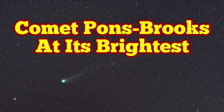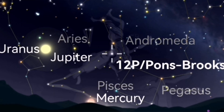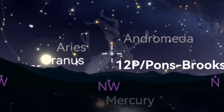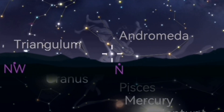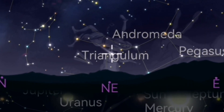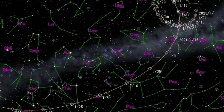Comet Pons-Brooks is now visible with the naked eye. You don't need any optical aid just to see it, but you have to know where it is. With optical aid like binoculars and wide-angle telescopes, you can see it more easily. It never sets for the British Isles — it's practically a circumpolar object. For the rest of the Northern Hemisphere it will set and rise again, but in the Southern Hemisphere, near the equator and the tropics of Cancer and Capricorn, you can see it even easier.